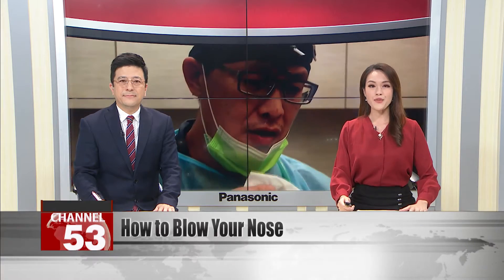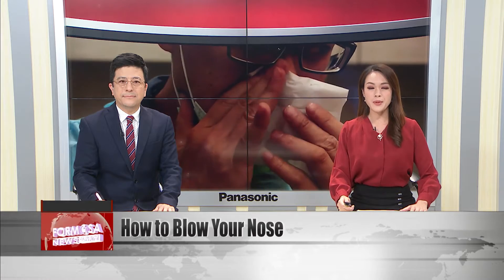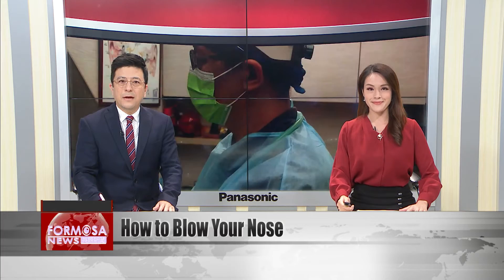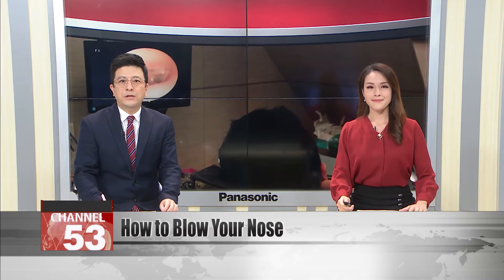A new secondary symptom of COVID-19 is emerging. Doctors say lots of people are developing ear infections after vigorously blowing their noses to relieve the symptoms of COVID. In fact, it's quite easy to push mucus towards the ear whenever you blow your nose. We spoke to ear, nose and throat specialist Chen Rongfeng to find out the best technique.